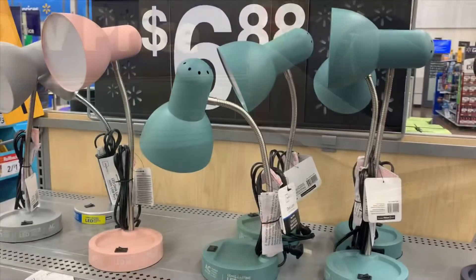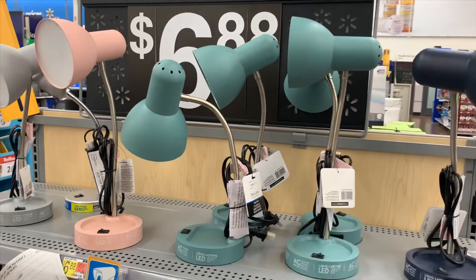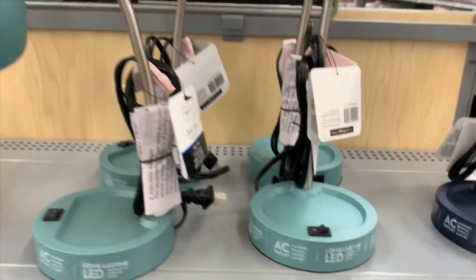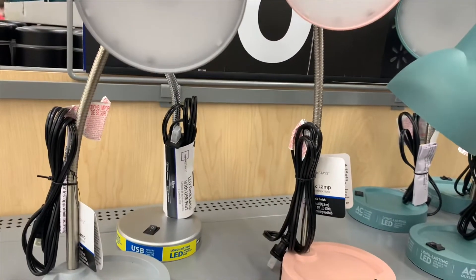They've got all kinds of stuff right now. They have these really cool lamps — they're only $6.88. They come in different colors: blue, green, pink, and gray. They're long-lasting LED. I like the pink one!